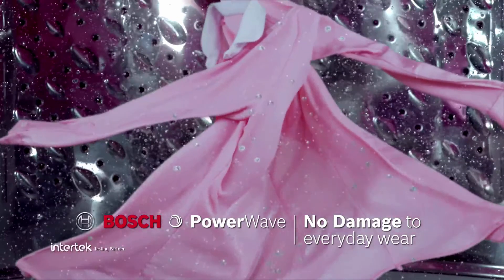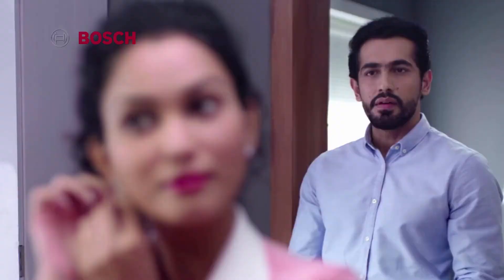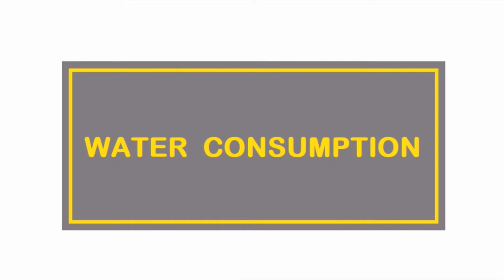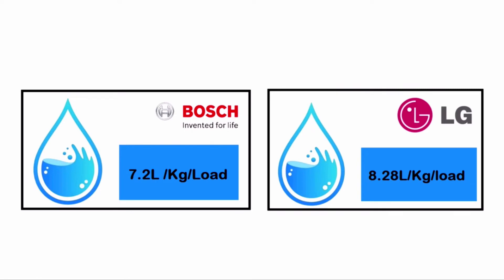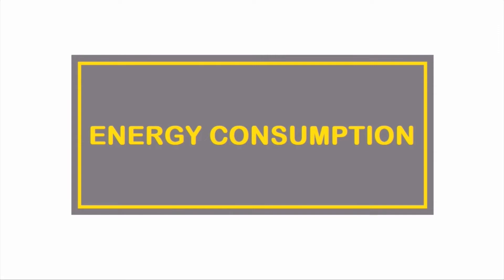For water consumption, in a side by side comparison of a 7 kg front loader, Bosch uses 7.2 liters per kg per load while LG consumes 8.28 liters per kg per load. This amounts to approximately 7 liters higher water consumption per load for LG.